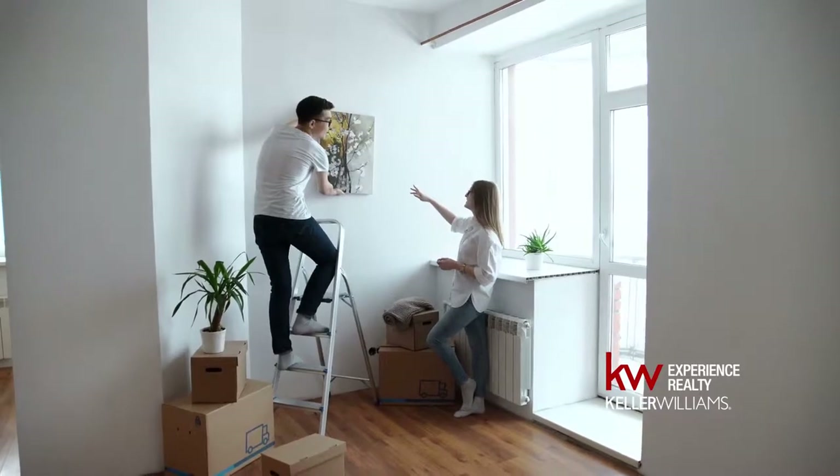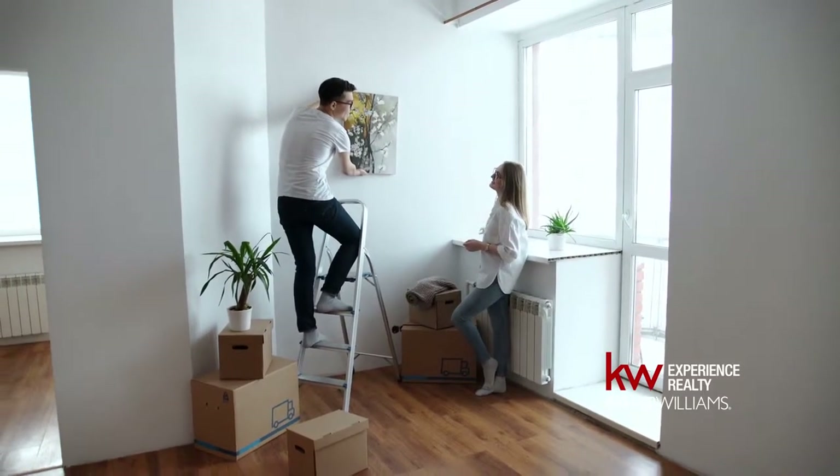The next thing I want to talk about in the physical aspect is staging. Let's talk about that just a second. We won't go into details of it, but simply put, staging is to make your home look pleasing to people when they walk in.